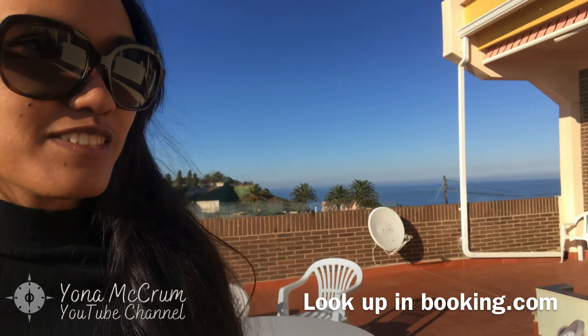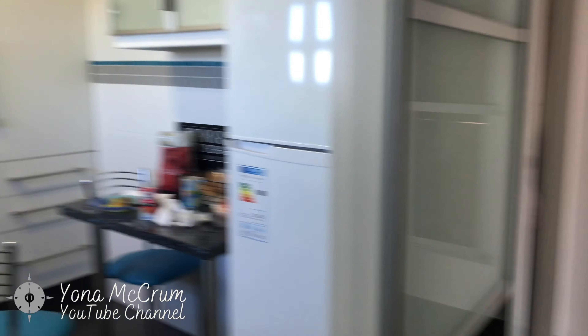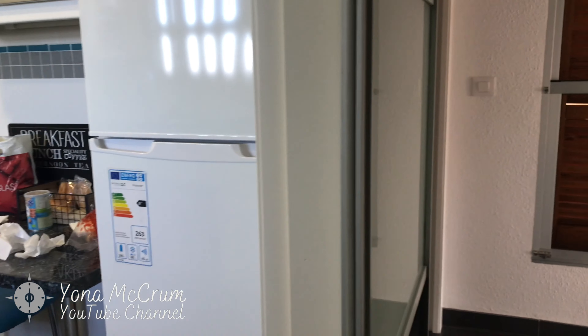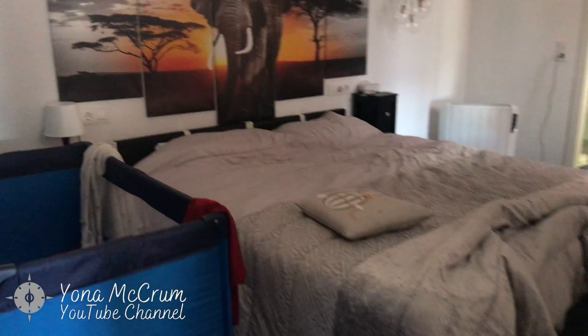Now we're gonna see what the apartment looks like. This is the entrance, and you have a private lift that takes you from the parking garage up to your very room. And this is the kitchen — it's quite decent. There's a microwave and a fridge.